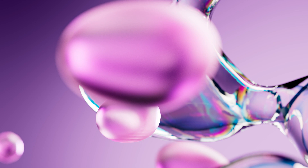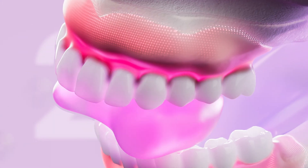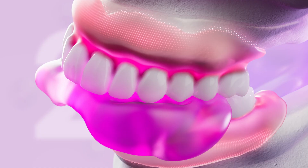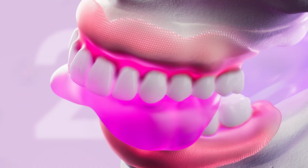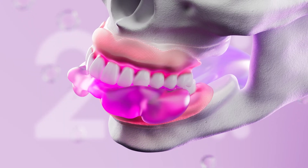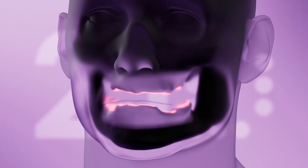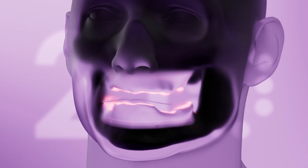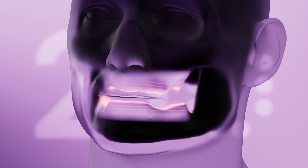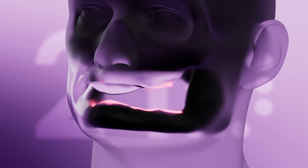However, removable dentures have some inherent problems — their fit, stability, and potential damage to the gum, underlying bone, and the remaining teeth. This can cause discomfort, and often pain, and even limits the types of food you can comfortably eat. More seriously, removable dentures can accelerate bone loss, so the shrinkage of your jawbone over time is almost inevitable.